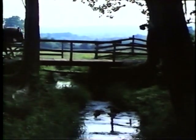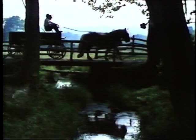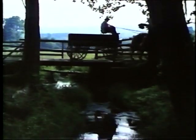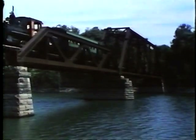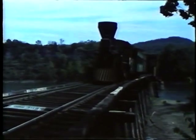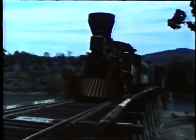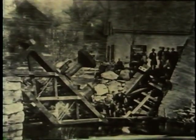Up until the 1850s, most bridges were made of wood, stone, or rope. But with the coming of the railroad, bridges had to be made stronger and longer. At first, iron bridges seemed to be the answer, but iron had a tendency to crack. In America during the 1870s, an average of 40 bridges collapsed each year.